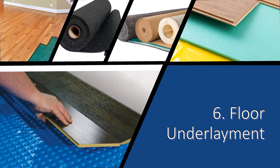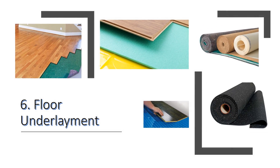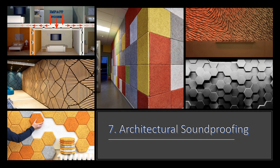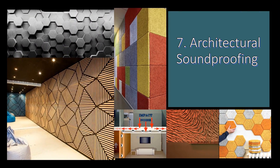Six: floor underlayment. Soundproofing a hardwood or tile floor requires the decoupling of the flooring surface and the subfloor to reduce noise transmission. Cork, felt, and polymers are commonly used as underlayment materials.